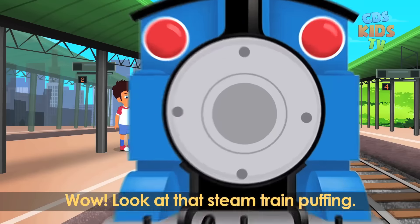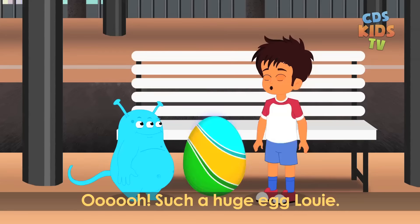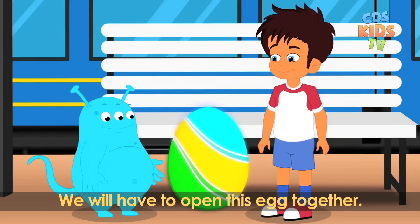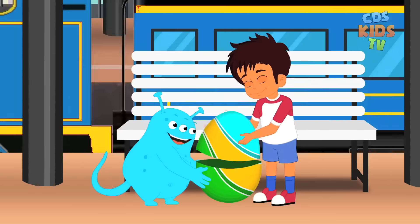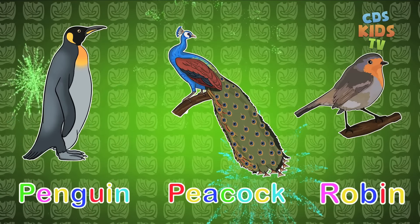Wow, look at that steam train puffing. Wow, such a huge egg Louie. Wow Max, that's a really big egg. We will have to open this egg together. There are three birds in this egg. It's a penguin, a peacock and a robin.